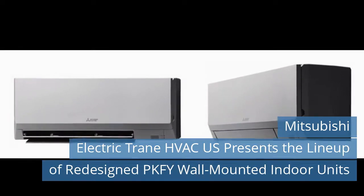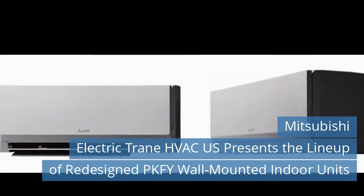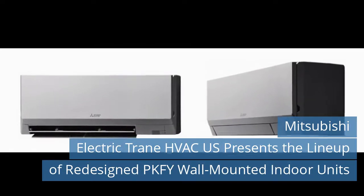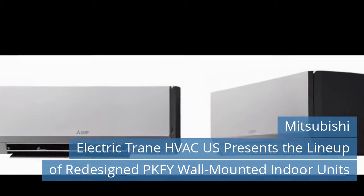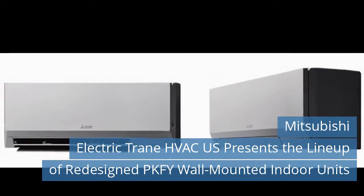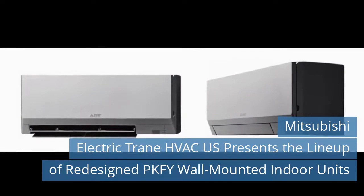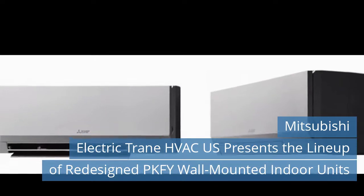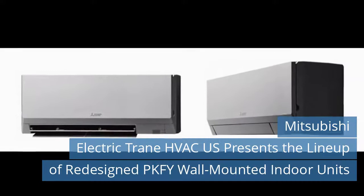Mitsubishi Electric Train HVAC-US, METAS, the exclusive provider of zoned comfort solutions and a leading supplier of variable refrigerant flow (VRF) heating and cooling systems, is pleased to announce a lineup of redesigned PKF-Y wall-mounted indoor units in capacities from 4,000 to 18,000 BTU-H. Newly designed for small spaces, PKF-Y wall-mounted indoor units deliver optimized comfort and efficiency in light commercial and commercial applications.